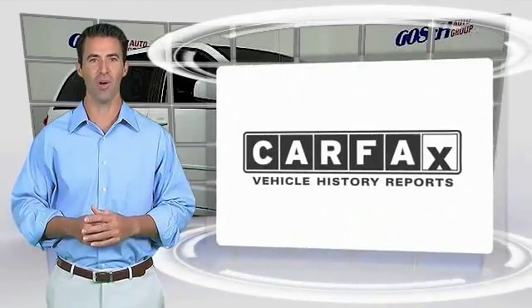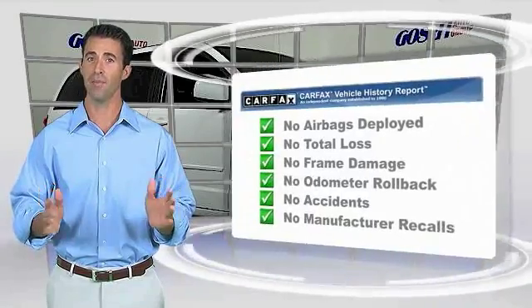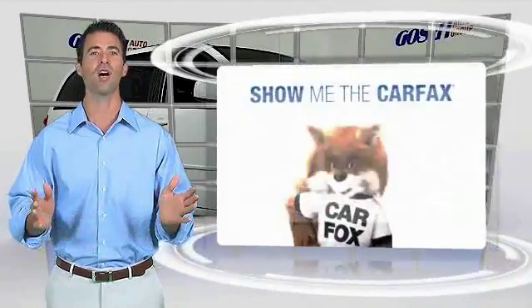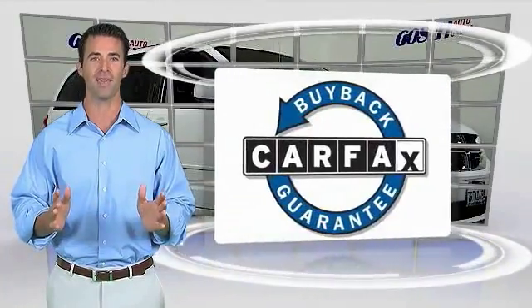The Dodge Grand Caravan. Be sure to find a complimentary copy of this report online or contact the dealership. This vehicle qualifies for the Carfax Buy Back Guarantee.